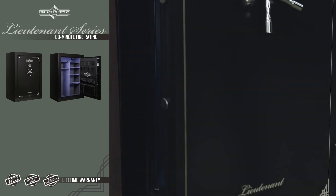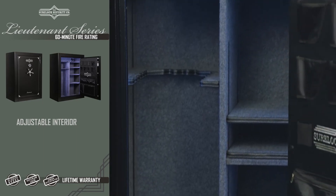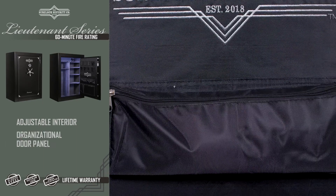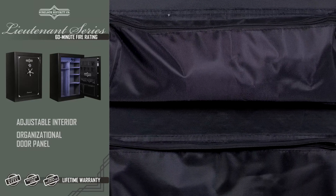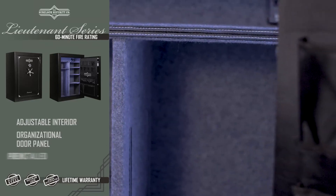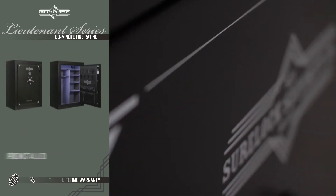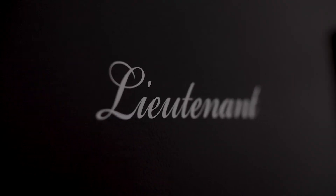Internally boasting an adjustable light gray interior with an organizational door panel for additional storage of smaller items and handheld firearms, pre-installed LED lights, as well as a rugged matte black exterior with additional detailing. The Lieutenant Series offers a great array of sizes with an undeniable value — true quality without sacrifice.